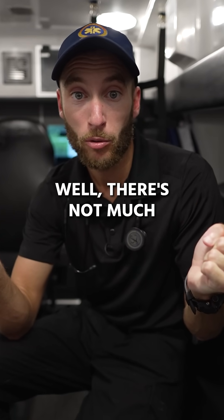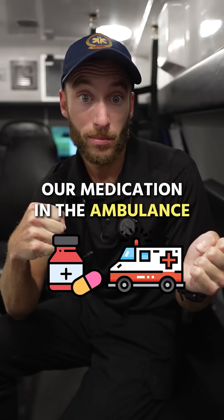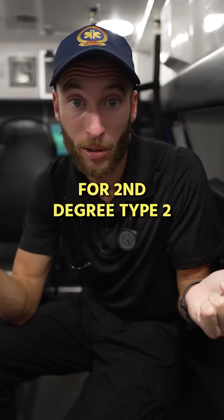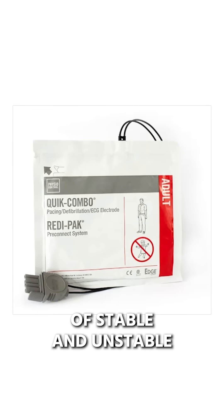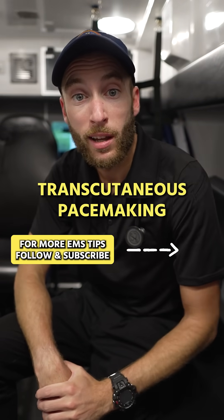There's not much we can do for an unstable patient here besides monitor, because our medication in the ambulance is atropine, and atropine is not going to really work for second degree type 2. So that leaves us with one treatment for both stable and unstable: pacing the patient. We have to use our LifePak to perform transcutaneous pacemaking.